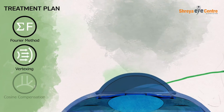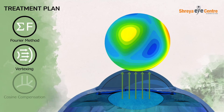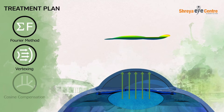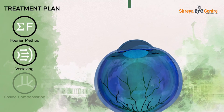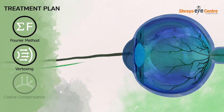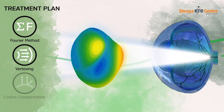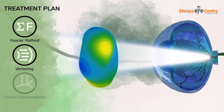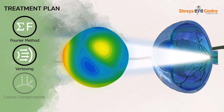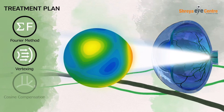Before ablation, the system translates the wavefront measurements from the pupil to the corneal surface, considering the minuscule variations of the cornea and its unique combination of steep, flat, and tilt. This process, known as wavefront vertexing, uses the captured topography data instead of K-values to create a treatment plan that defines exactly how much corneal tissue should be removed from each specific spot.